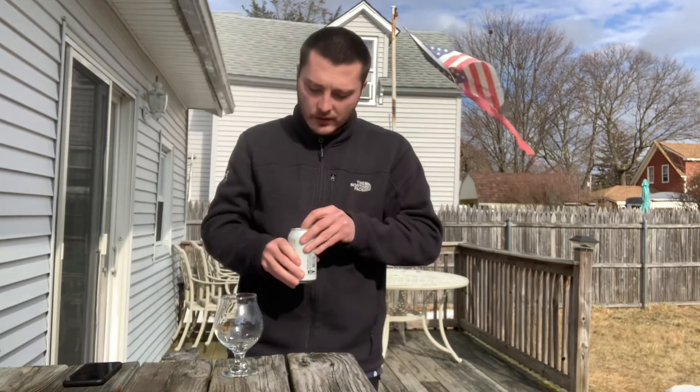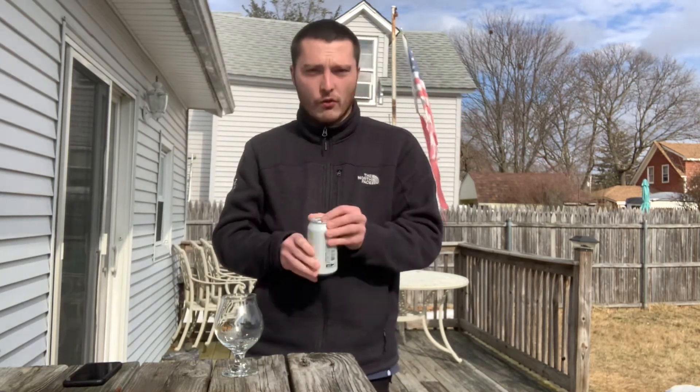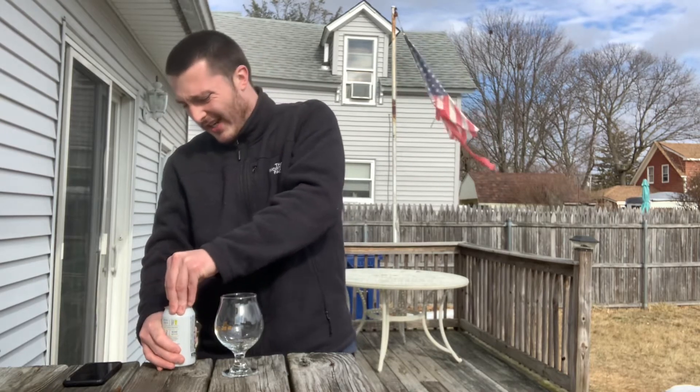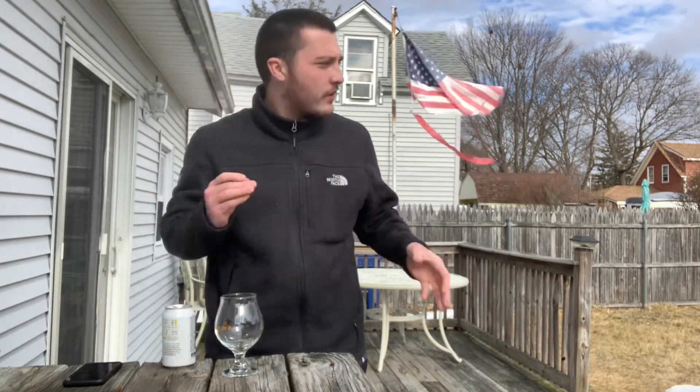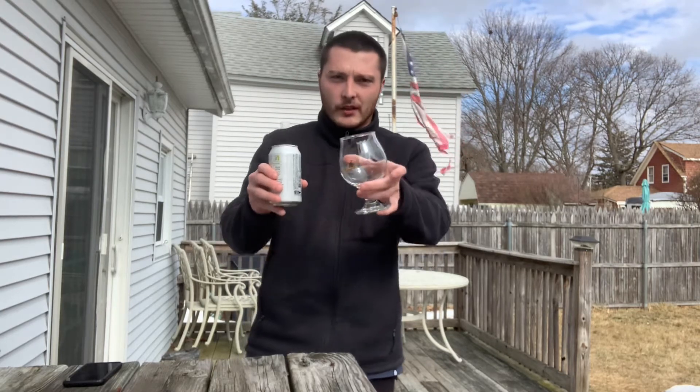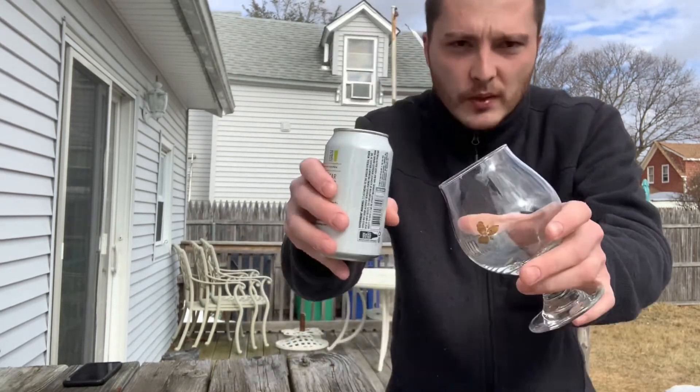Let's crack this open and check out the appearance. They're saying it's a straw/golden color. Doing a review outside today — it's pretty nice out, looks like it's in the 40s going towards 50. Definitely a little warmer than it's been lately, but still a little chilly. Let's check out the appearance.